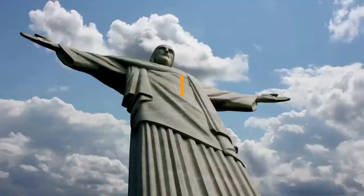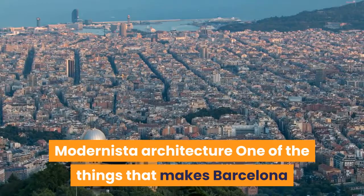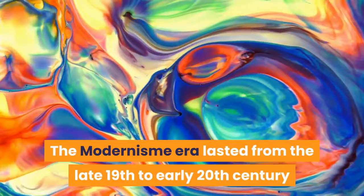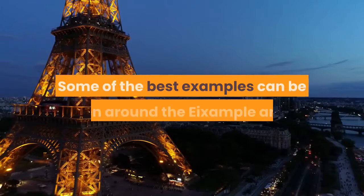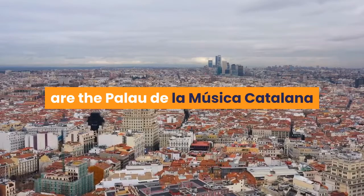Modernista Architecture. One of the things that makes Barcelona so charming is its Modernista architecture. The Modernisme era lasted from the late 19th to early 20th century and was an artistic movement which affected everything from literature and art to architecture. You can identify these buildings by their bright colors, floral or botanical motifs, patterned tiles and curvy lines. Some of the best examples can be seen around the Eixample area, but you can also find them dotted all over the city. Besides Gaudí's Modernista works, some of the finest examples are the Palau de la Música Catalana and the Recinte Modernista de Sant Pau, both designed by the architect Lluís Domènech i Montaner.